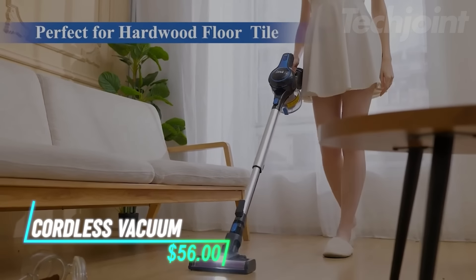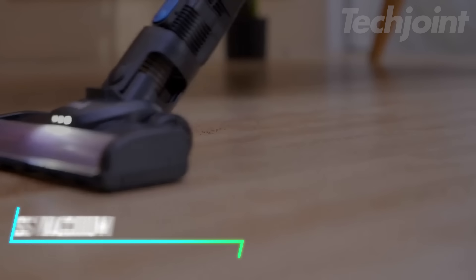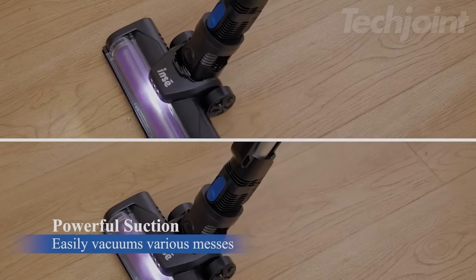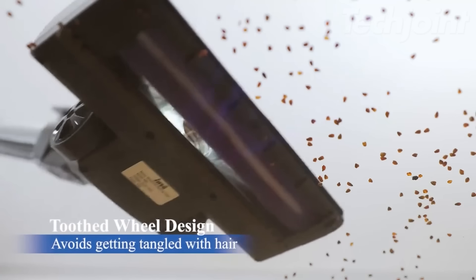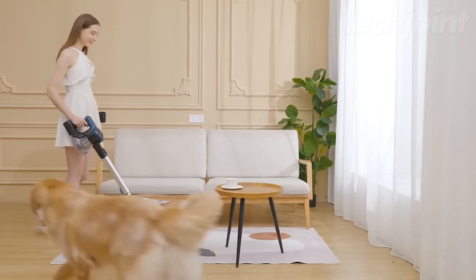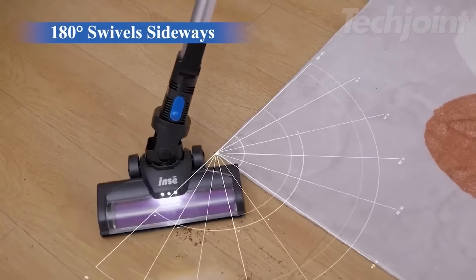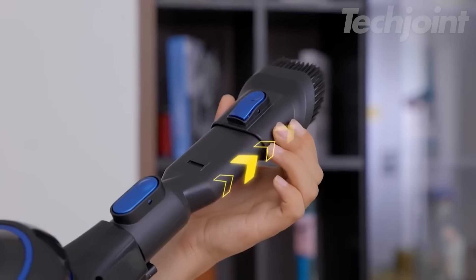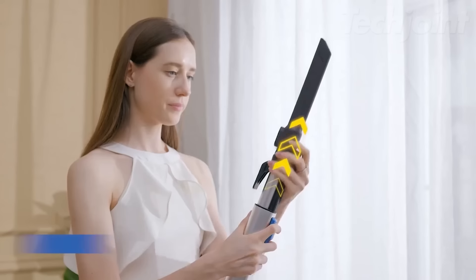Transform your cleaning routine with this powerful cordless vacuum cleaner, featuring a robust 500-watt motor and 35 kPa suction that easily tackles dust, debris, and pet hair on any surface. With a remarkable 60-minute runtime, you can clean your entire home without interruption. The innovative 180-degree bendable wand allows for effortless maneuverability, while the anti-tangle brush and six-layer filtration ensure efficient and hygienic cleaning.